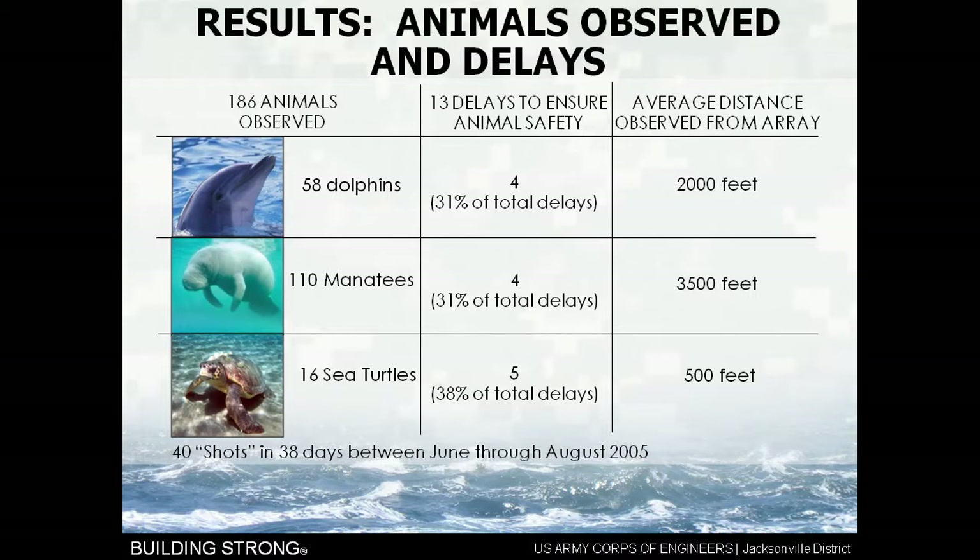The average distance we saw animals from the array was 2,000 feet for dolphins, 3,500 feet for manatees, and 500 feet for sea turtles. Sea turtles were typically closer to the array, and we believe that's because the sea turtles in the area are habituated to being in a port environment — they're used to the ships, the people, the speedboats, so there's no reason for them to leave.